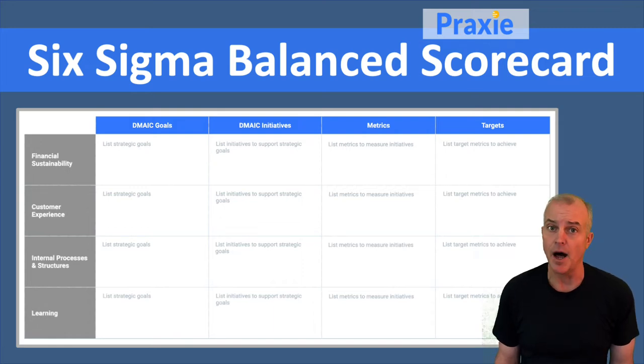You would list your criteria in the Balanced Scorecard, which are financial, customer experience, internal processes and structures, and learning — and evaluate each of those with respect to your overall DMAIC goals.